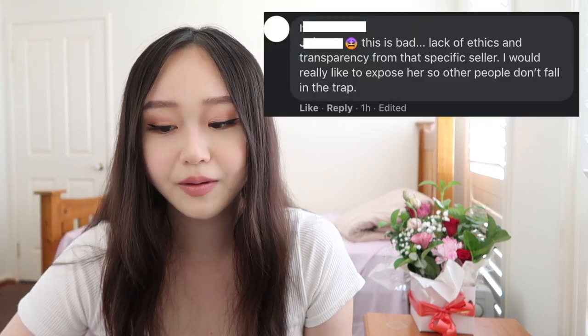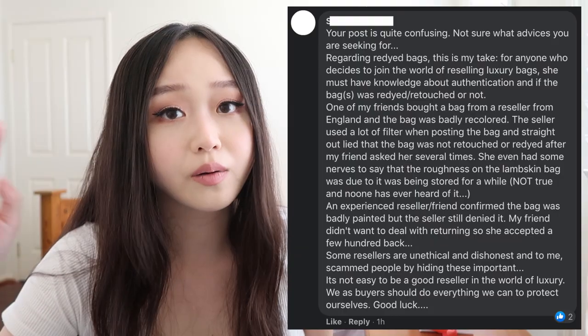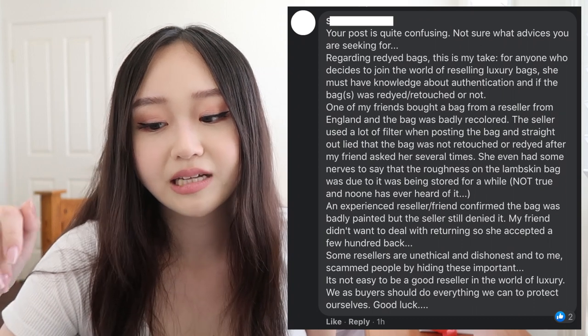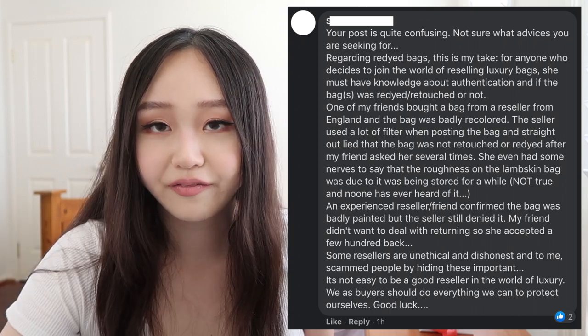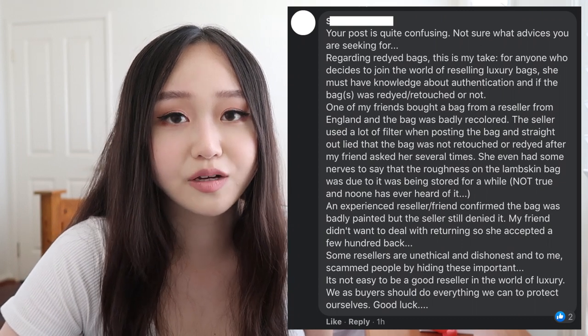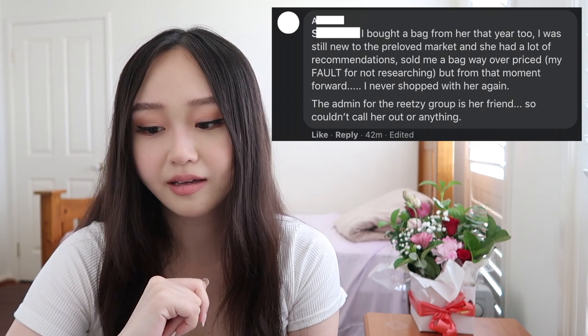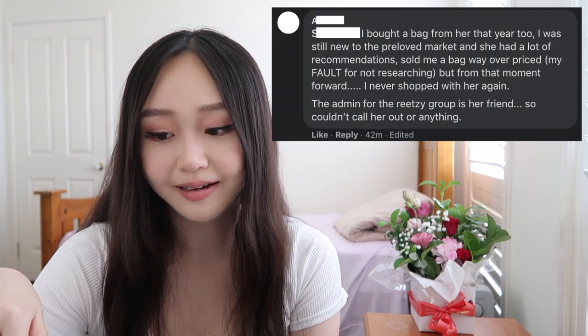Some people debated whether it was a lack of ethics or transparency, while others played devil's advocate and said maybe she didn't know. But one comment stood out: in the world of reselling luxury bags, this reseller must have knowledge about authentication and whether bags were re-dyed. I kind of agree — if you've been reselling for a long time and handle these bags daily, you should be able to tell. Another lady mentioned she also bought a really overpriced bag from this seller when she was new to the pre-loved market.